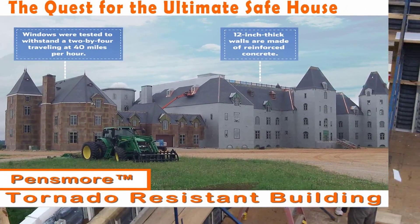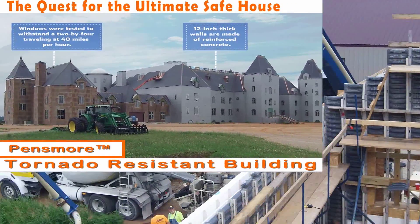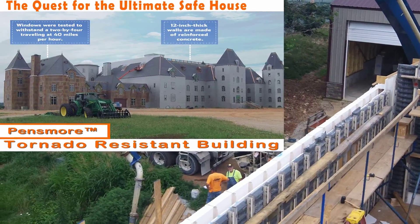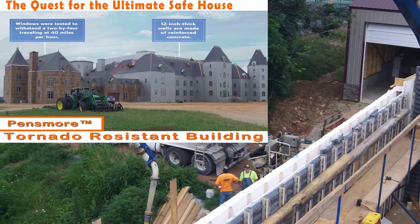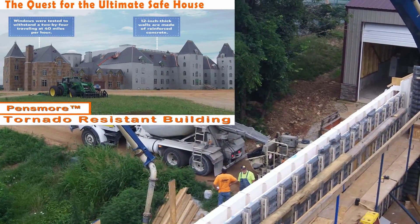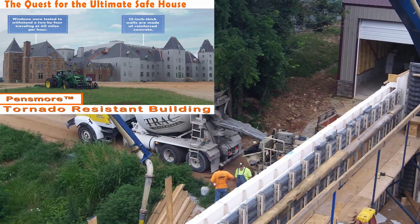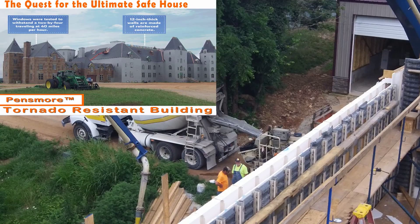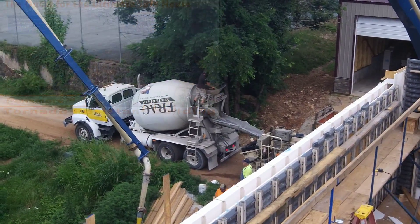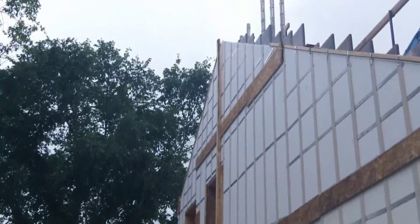This transformed system is the very system used on Pensmore — 72,000 square feet, one of the largest homes being built in the United States. It's a living laboratory where they're proving out the energy efficiency of this transformed system. The disaster resistance has been tested thoroughly, withstanding winds up to 200 miles an hour.